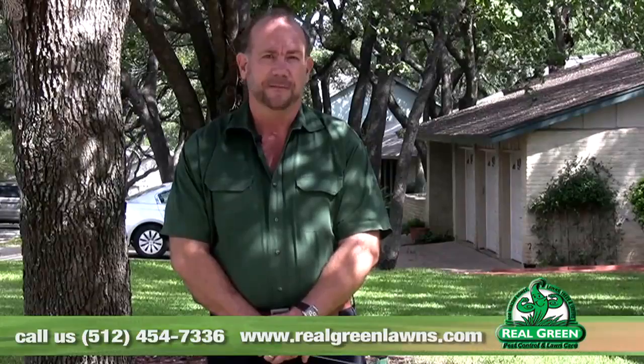Jerry Neiser for Real Green Pest and Lawn Care. To find out more information on fire ants and other lawn care problems and tips, go to our website at realgreenlawns.com. If you need help diagnosing any kind of plant problem, give our office a call if you're in our service area at 45-GREEN — that's 454-7336. You can also request online at realgreenlawns.com.